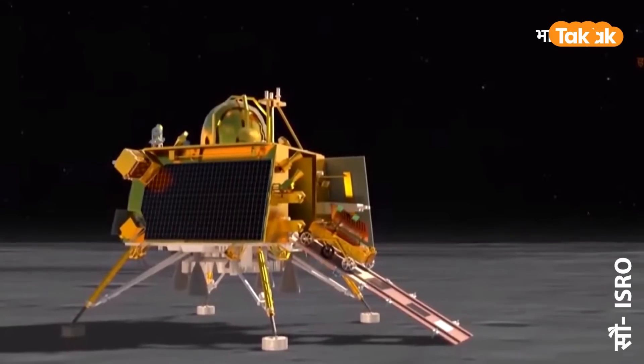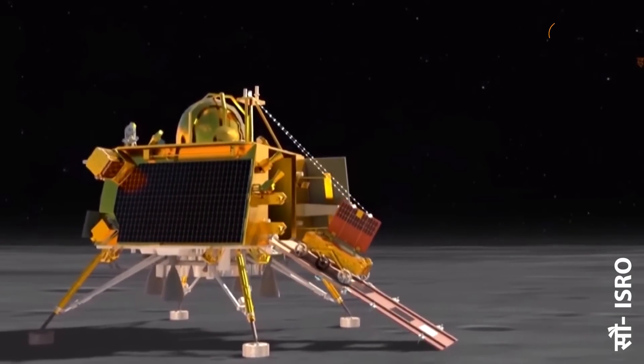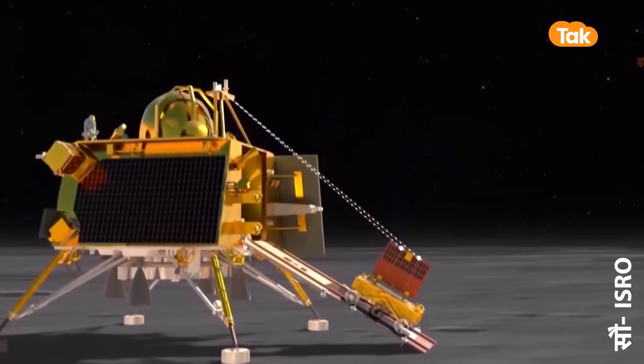बताते हैं कि आखिर प्रज्ञान rover में कैसे-कैसे यंत्र लगे हैं। प्रज्ञान rover में सबसे पहले बताते हैं इसमें लगा सोलर पैनल जो सूरज की गर्मी से ऊर्जा लेकर rover को देगा। The right side has the solar panel which provides power to the rover.